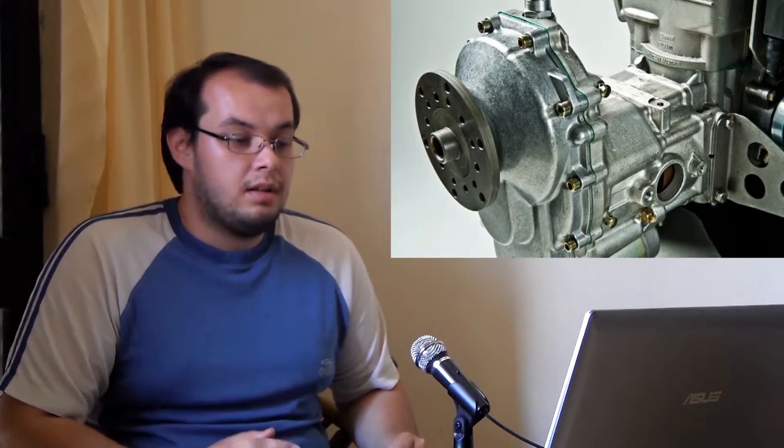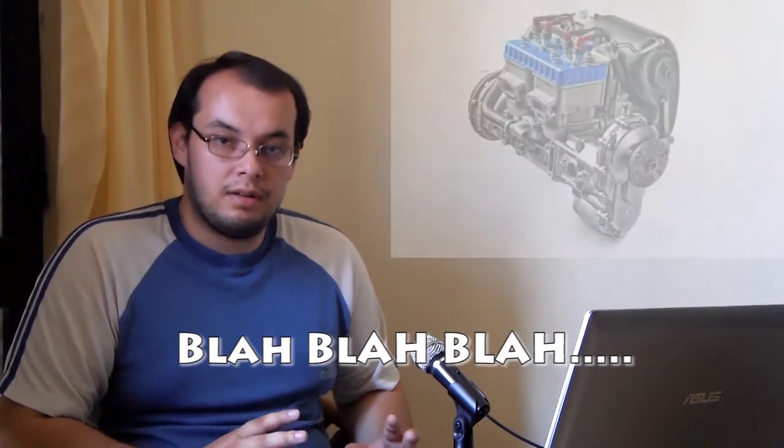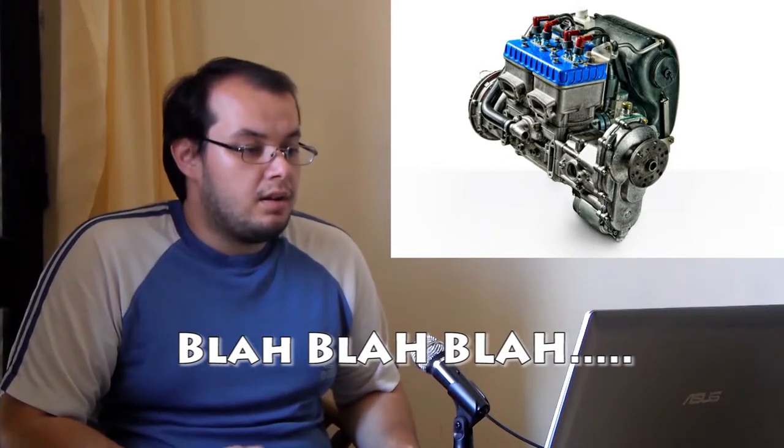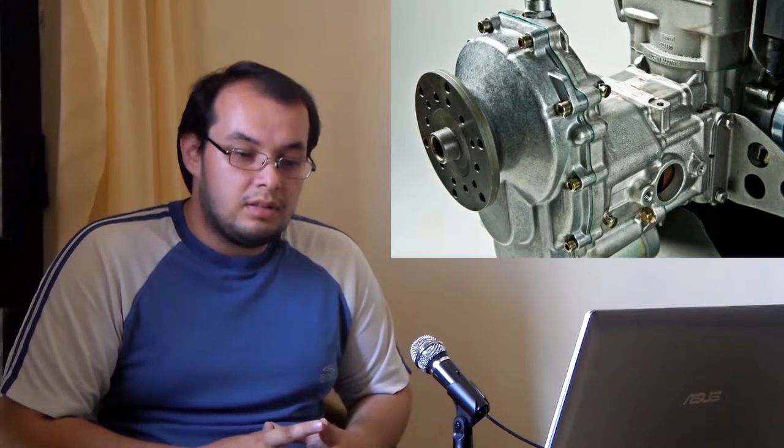Their product range consists of mainly two classes of engine. The first is the Series 5 family, which is a two-stroke engine. Today, as of May 2014, the 582 is a complete air-cooled two-stroke engine which is mainly used in ultralight and light sport aviation.